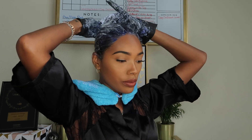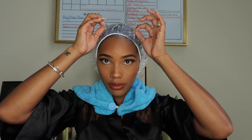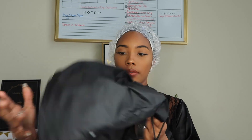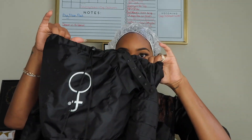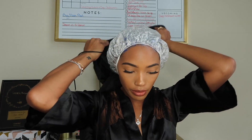Once we have the product all throughout our hair, we want to make sure that the product is actually going to penetrate our hair strands the most effective way possible. So there are a few methods that you can use. Today I'm just going to be using a hooded dryer — this one is just a little detachable one I got from Sally's for like six bucks. You attach it to your regular dryer with the nozzle, and it fills up with hot air, and you're good to go.